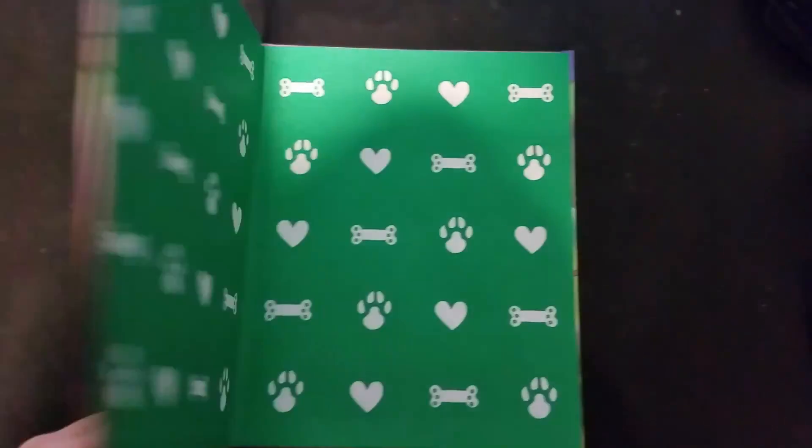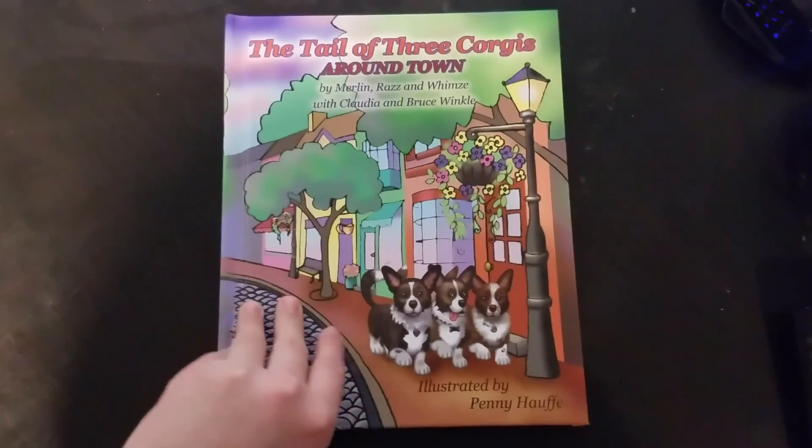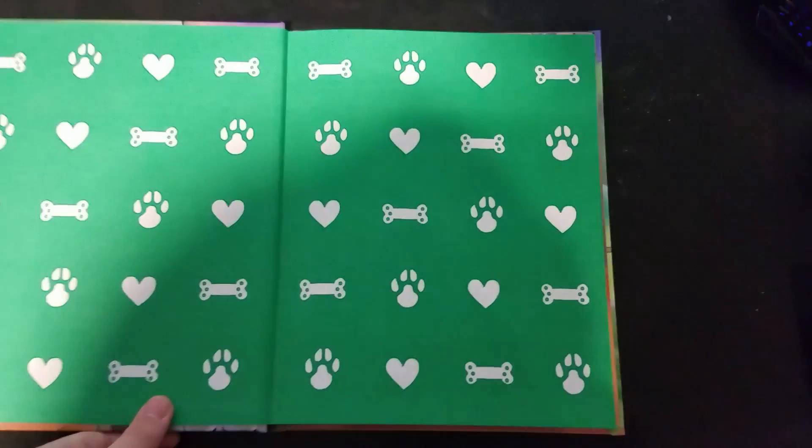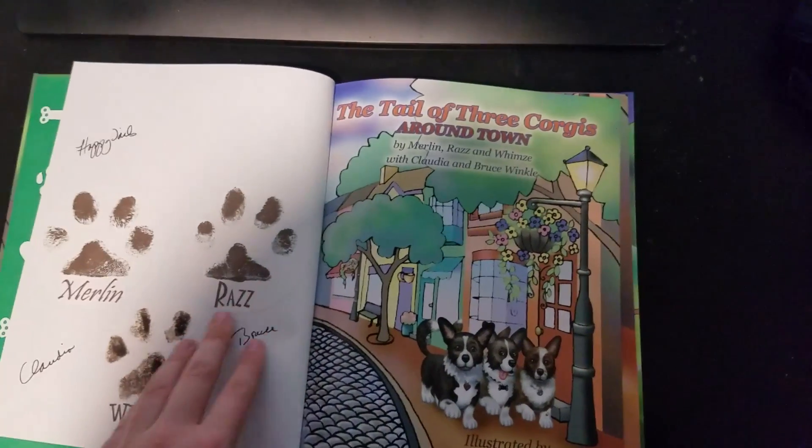This book was written by my aunt's neighbors. They are allowing me to read their book on my channel, so I really appreciate that. Thank you.